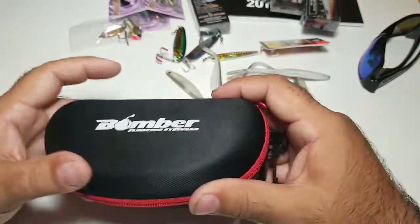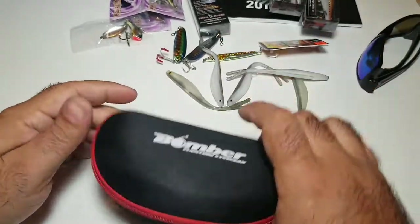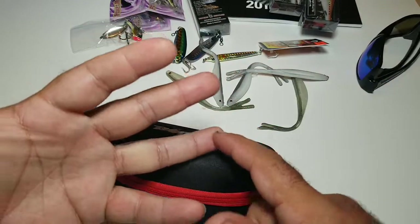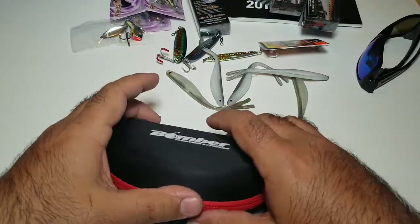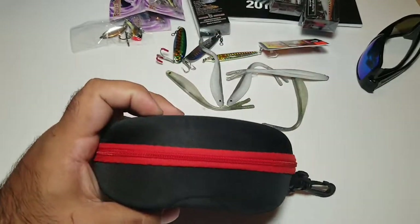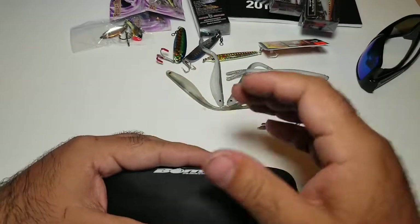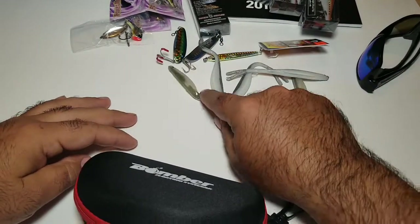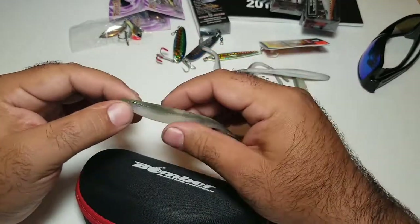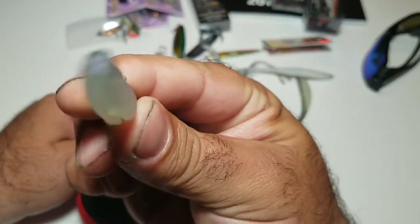That's my haul for the Fred Hall Show. I'm also going to be making a video soon about using Tactical Angler power clips instead of tying. Stay tuned, thanks for subscribing, and if you're not subscribed, give me a quick subscribe so you get notifications when I make my videos. I'll see you guys in the water!